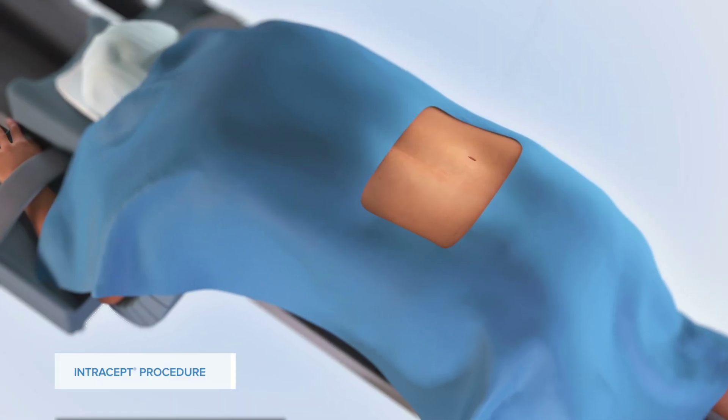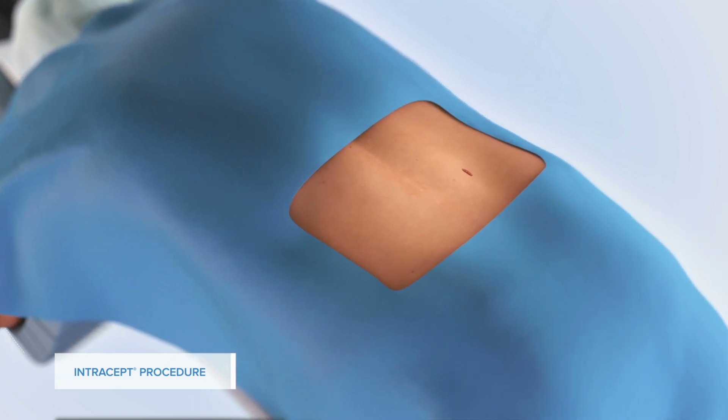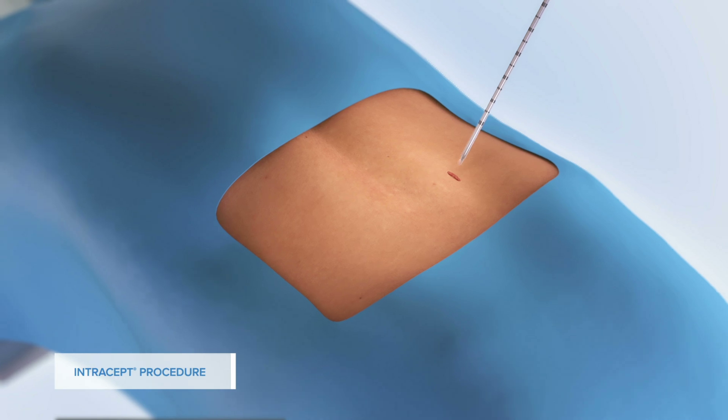The Intercept procedure is a new, minimally invasive procedure that targets the basal vertebral nerve for the relief of chronic low back pain.